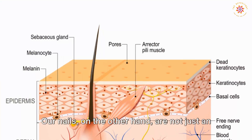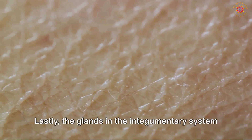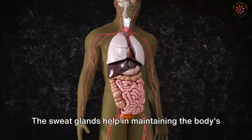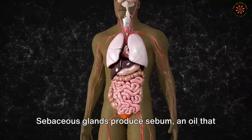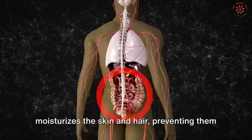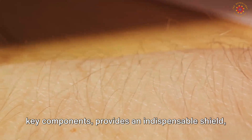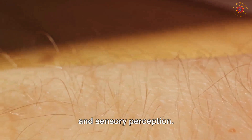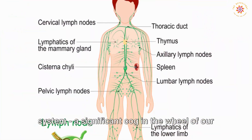Our nails provide protection to the delicate tips of our fingers and toes from injuries and aid in picking up small objects and scratching. The glands in the integumentary system are of two types: sweat glands, which help maintain body temperature by releasing sweat that cools the body as it evaporates, and sebaceous glands, which produce sebum — an oil that moisturizes the skin and hair. In essence, the integumentary system provides an indispensable shield, protecting us from the external environment and playing a crucial role in temperature regulation and sensory perception.